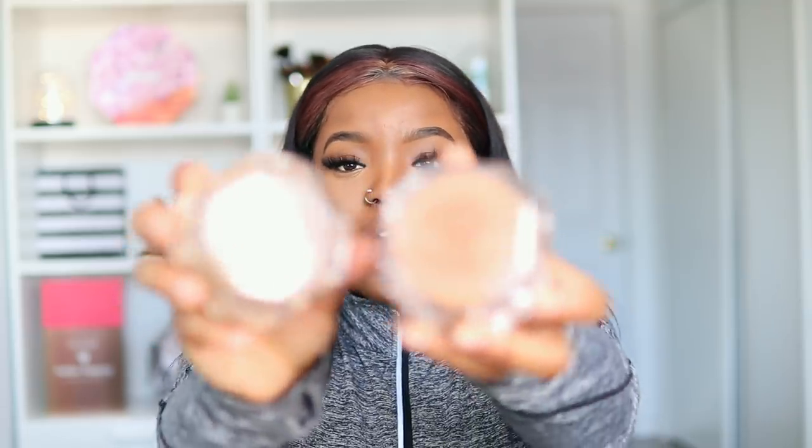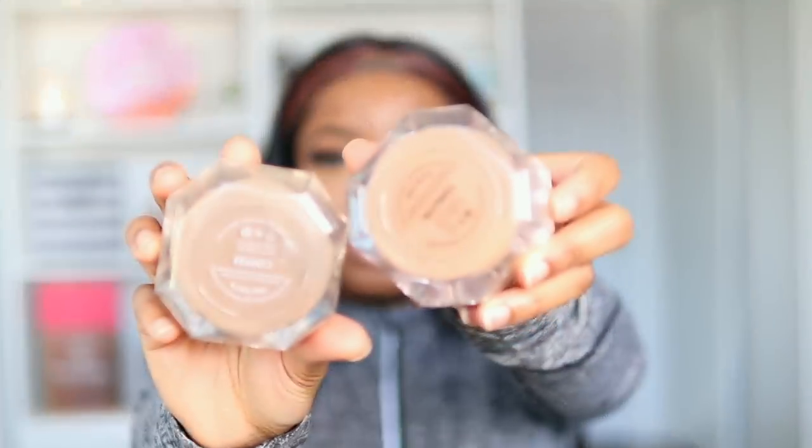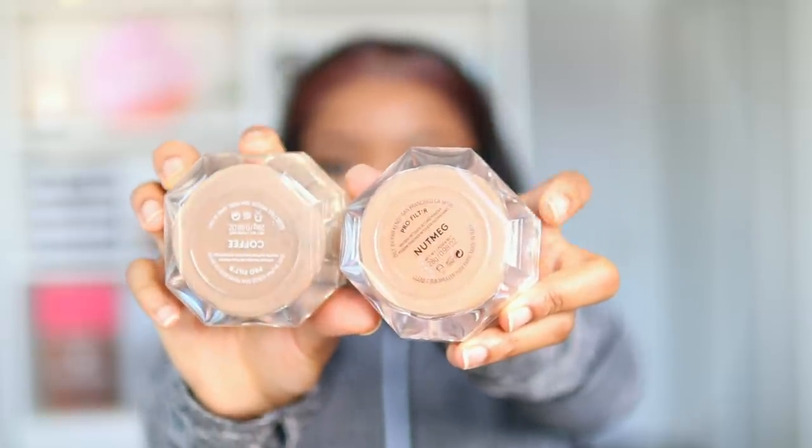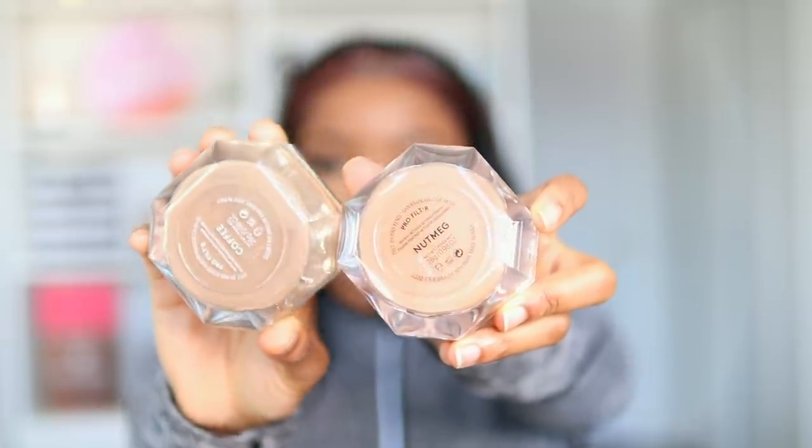Now let's move on to the setting powders. This is the Instant Retouch Setting Powder and it comes in eight translucent shades. They sent me two different shades: nutmeg and coffee. Honestly, looking at these setting powders, they look a little bit too dark for my skin tone. When they launch tomorrow I'm going to go to Sephora and buy myself the banana shade, because I feel that's going to match my skin tone a little bit more. But for the sake of this video, I'm going to use both and show you guys exactly what they look like.